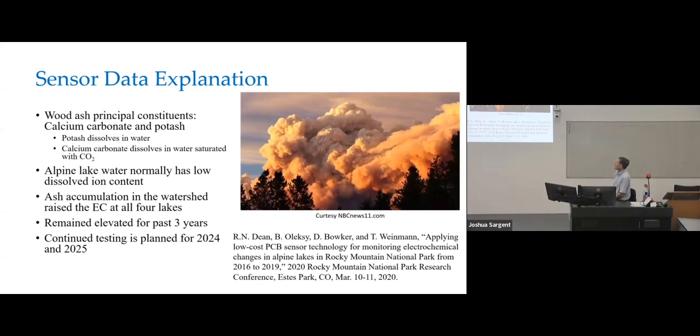Wood ash's principal constituents are calcium carbonate and potash. Potash dissolves in water. Calcium carbonate will dissolve in water if the water is saturated with CO2. So you're getting both of those in the Alpine lake water. Normally it has a very low dissolved ion content pre-fire — not much higher than rainwater. The ash accumulation into the watershed is basically raising the EC in all four lakes significantly over the past three years. I've published some of the previous work from the early part of this project.